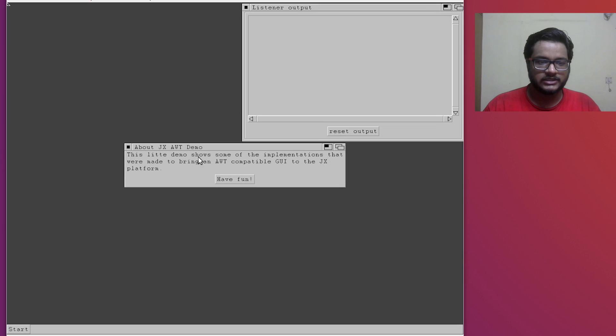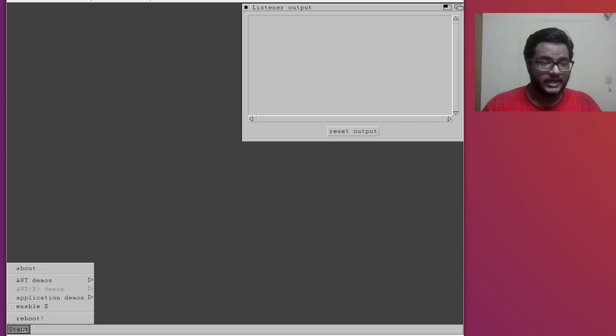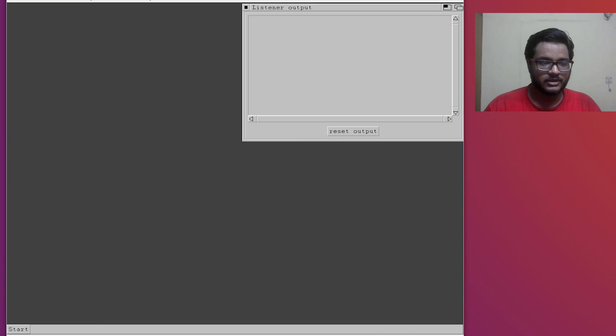The first window we are greeted with says: this little demo shows some of the implementations that were made to bring an AWT-compatible GUI to the JX platform. The JX platform is their Java kernel, and AWT is the window component library included with the Java programming language. We can cancel that - the mouse is a bit of a small triangle. Under 'Start' we have AWT demos and an 'About' option which opens this up again.